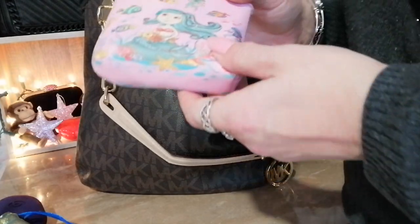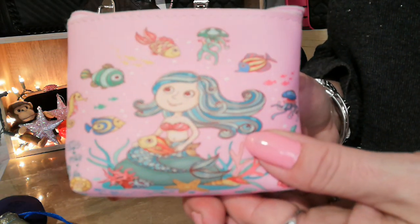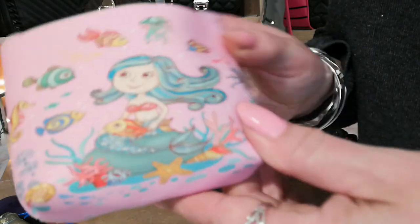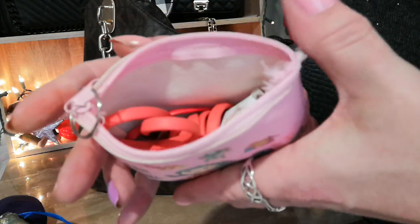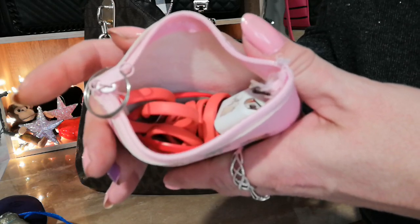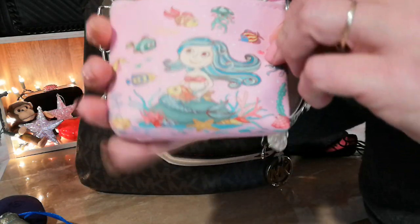The next thing I have is this cute pouch I got from the Dollar Tree a long time ago — I absolutely love it. It's like a little mermaid with fishies swimming around, and right now I'm just carrying some phone cords and a phone charger in it. It works perfectly for carrying cords.